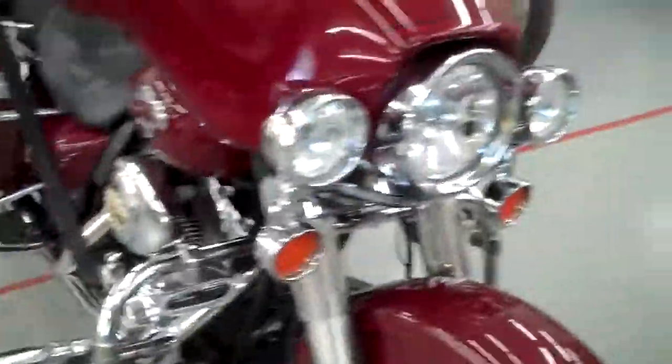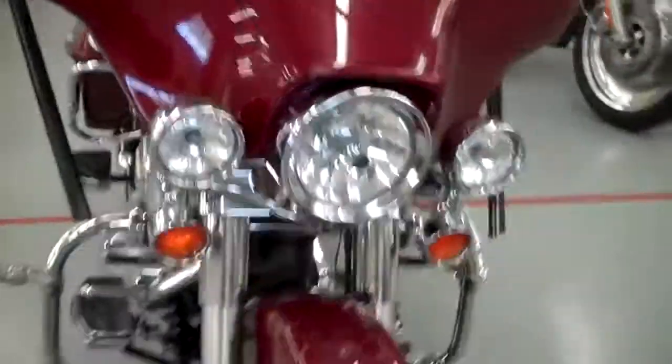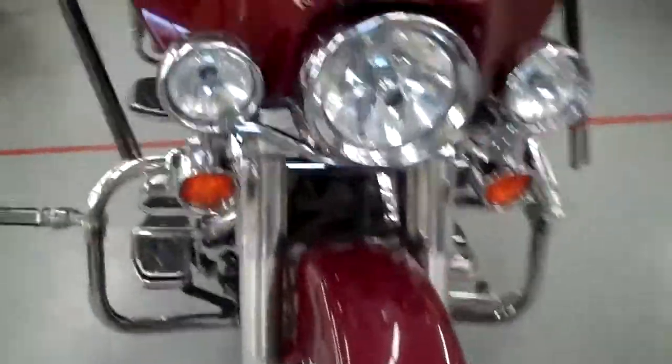Includes the driving lights up front. Of course you got the good lights set up with the Ultra Classic, nice big fairing to keep the wind off of you. Crash bars and all kinds of goodies.